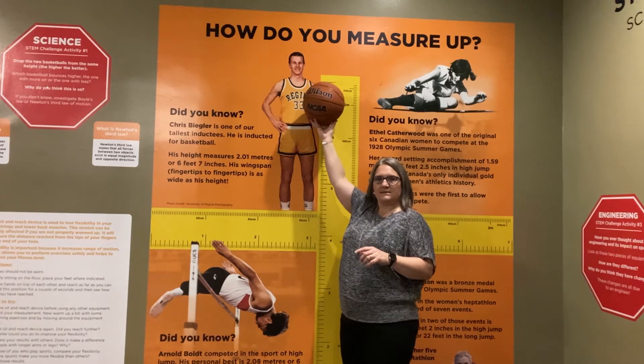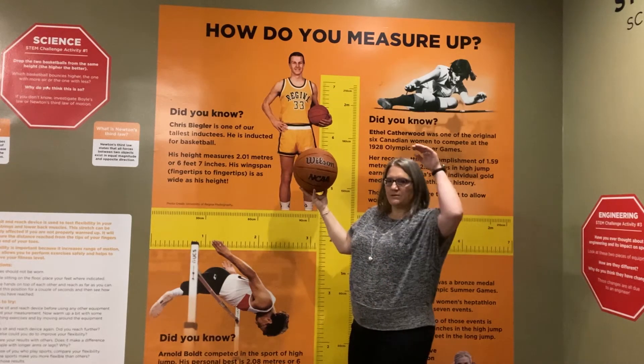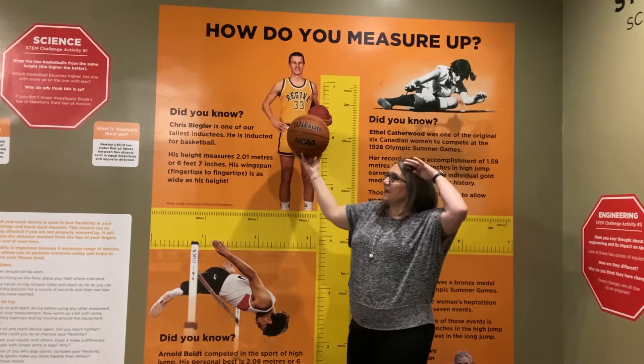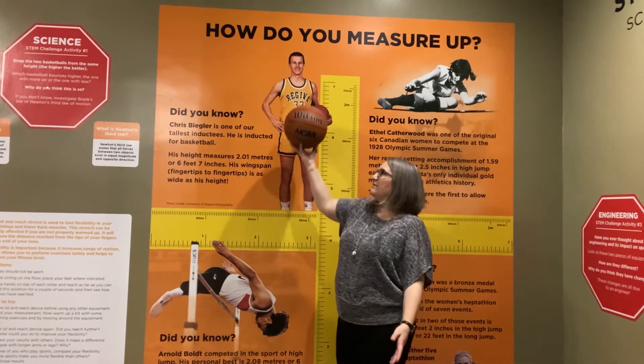And again, as I drop this, how far back up is that going to bounce? To the same height, to my head, my shoulders, my waist, my knees? How far back up?